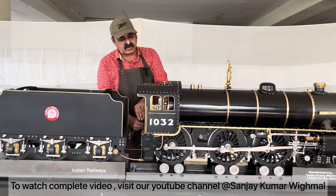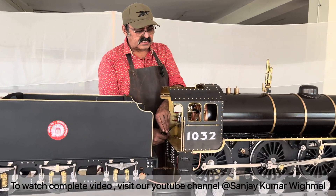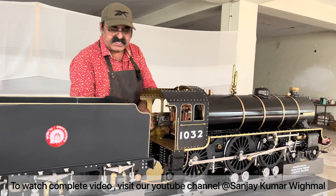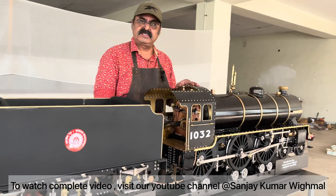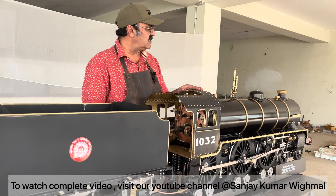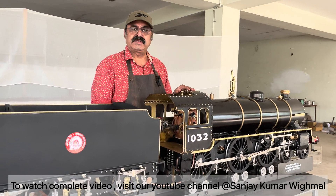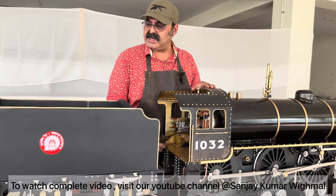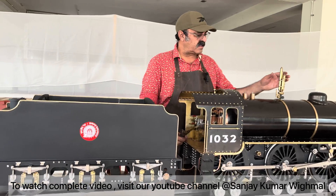It is a coal-fired, steam-operated engine — a seven and a quarter inch gauge locomotive. I purchased raw material in the form of sheets, rods, pipes, tubes, and blocks to create all these components, then assembled and self-painted it.